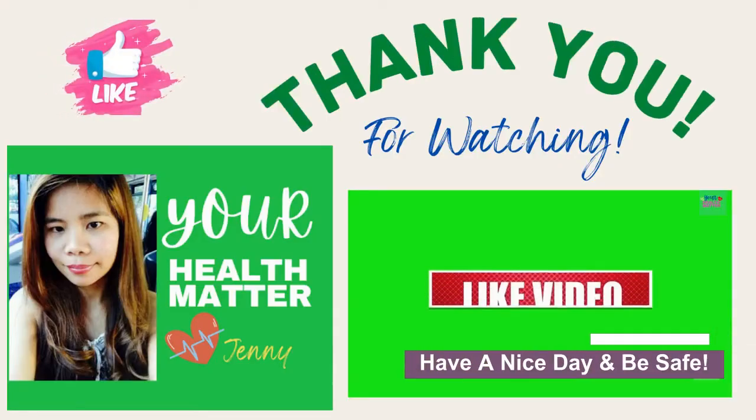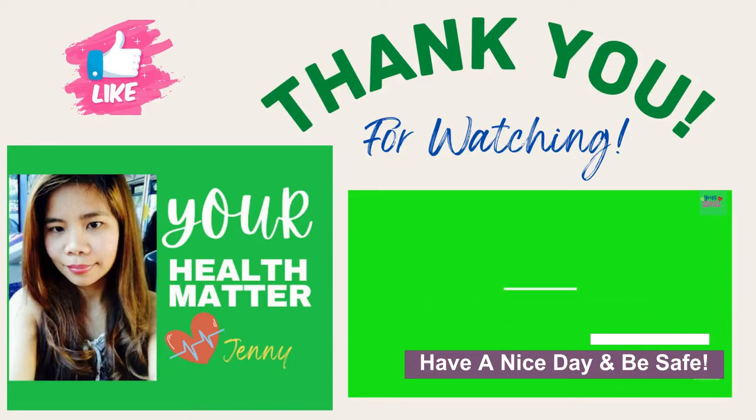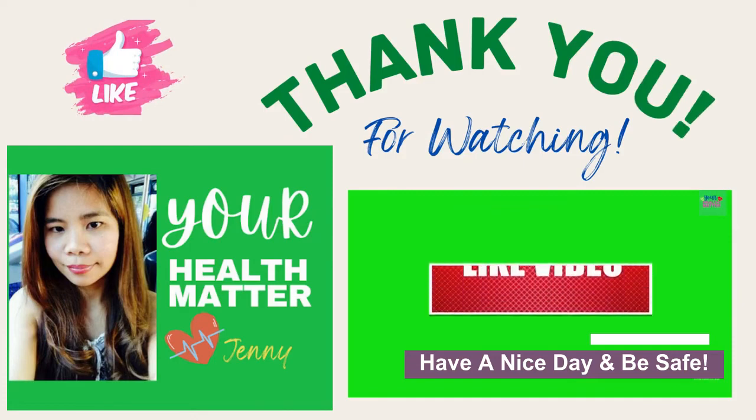Thank you for watching. I hope you liked the video — if you did, please give it a thumbs up. If you have any questions, please leave a comment down below. Don't forget to subscribe to my channel and click the notification bell to get updates. Thank you very much, have a nice day and be safe!